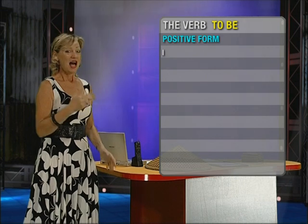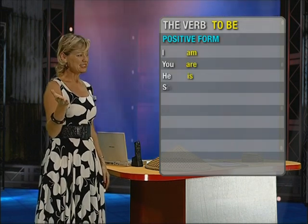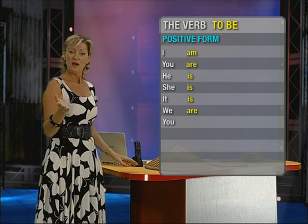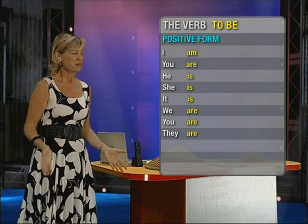Here we are. I am. You are. He is. She is. It is. We are. You are. And they are.